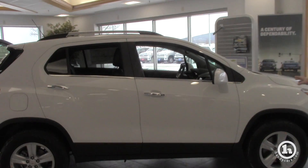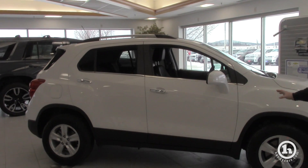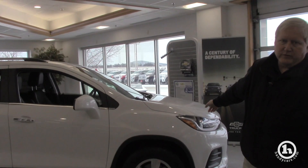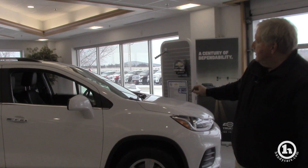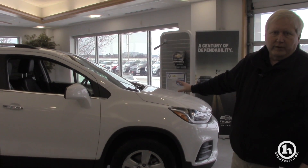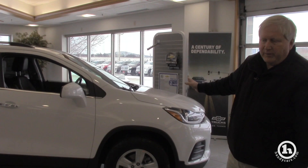Just so happened it was in the showroom — a Chevrolet Trax. This is a four-passenger SUV, has a turbocharged four-cylinder. It's automatic, has a few options. It's sort of the middle of the road as far as equipment goes, but it does have automatic shift and a power seat.